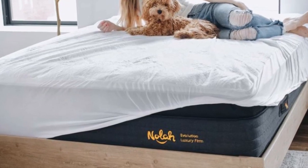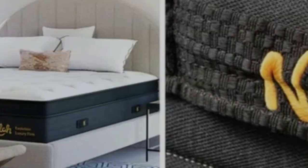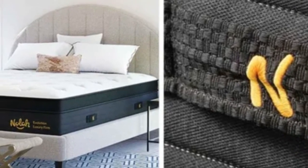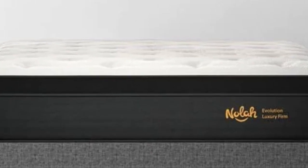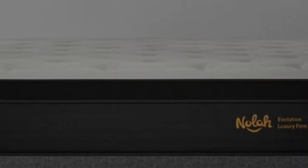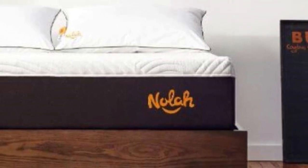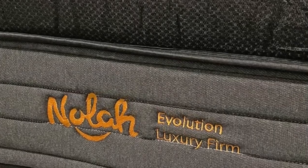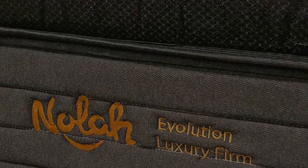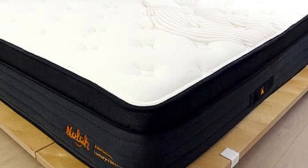Pros: The NOLA Signature scored well on our motion transfer and edge support tests, making it suitable for many couples. Foam mattresses get a bad rep for trapping heat, but during testing we found that NOLA's proprietary foam and breathable cover make it one of the more cooling all-foam options on the market. The level of pressure relief is also good for hip pain sufferers. Cons: This mattress will be far too soft for stomach sleepers, who tend to need a lot more support.